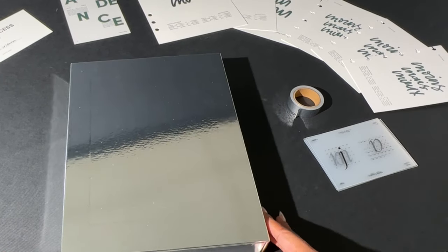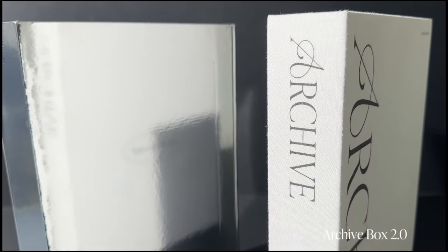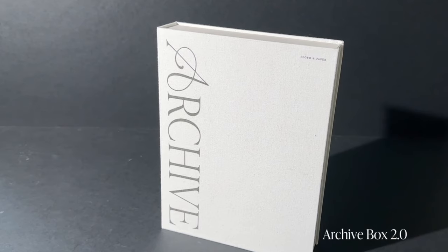Welcome back to the Cloth and Paper YouTube channel. Today we're taking a look at the Archive Box 2.0, a sleek, fresh upgrade of last year's Archive Box. We've designed this to be an elevated option for organization and storage.